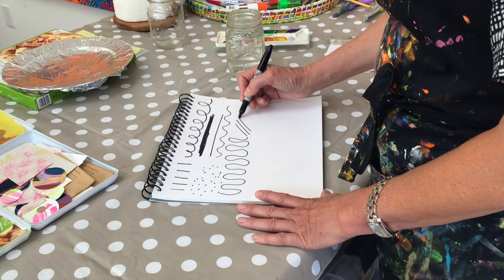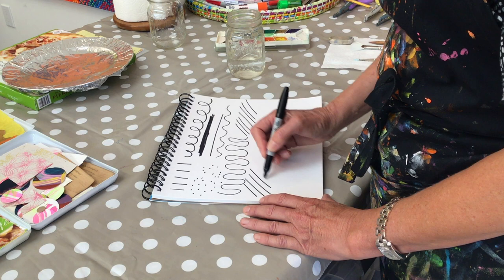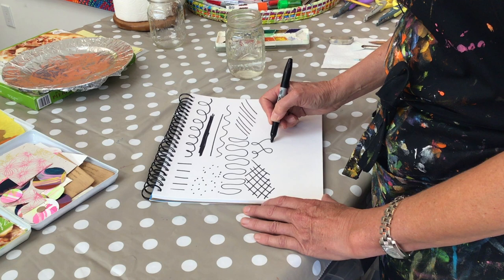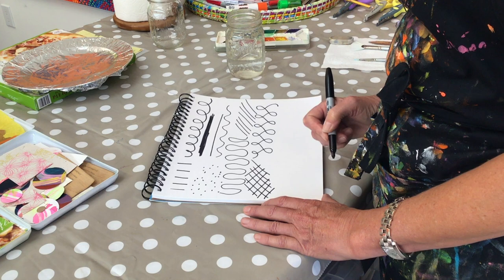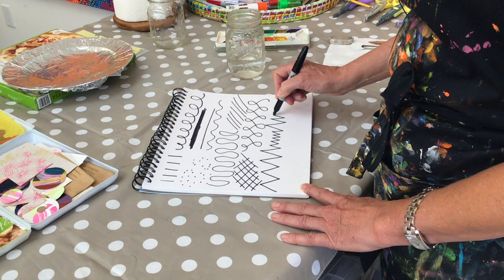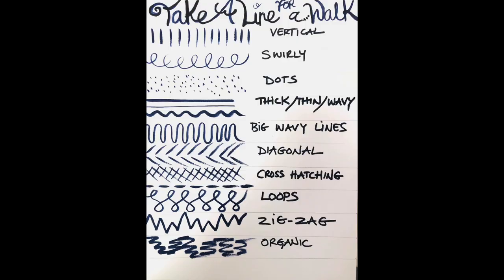There's crosshatching lines where you go back over in the opposite direction. One of my other favourites is a loopy double loop — an up and down loop. We can also create zigzags, and make them small and large. You can have organic lines that just travel and travel and travel. And that's just a few of the lines we can make — I bet you will find new ways to make lines yourself.